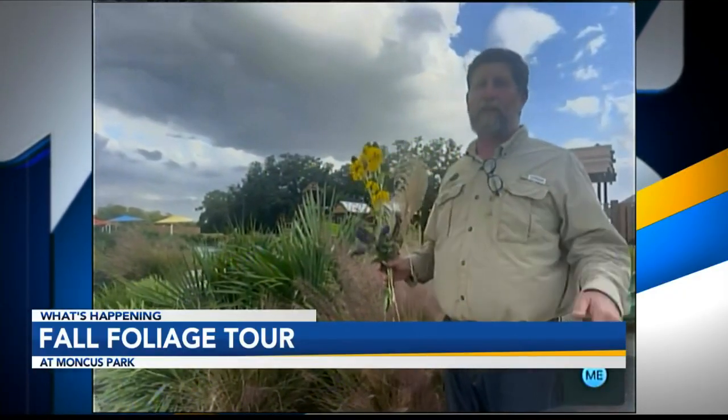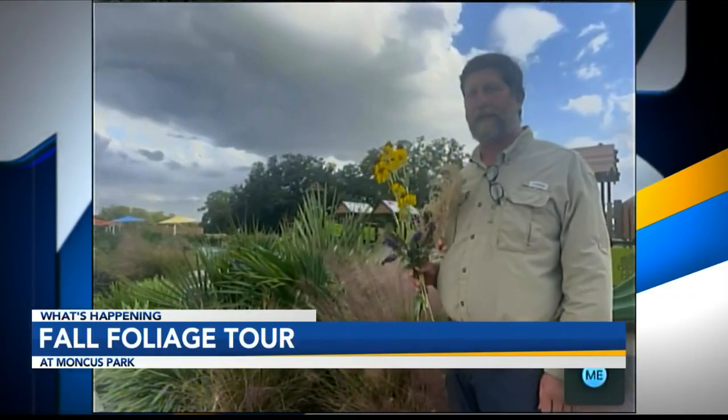If we get a little bit of rain, that'd be helpful. But this is really a wonderful time to come out and experience all the diverse native plants we have out here.